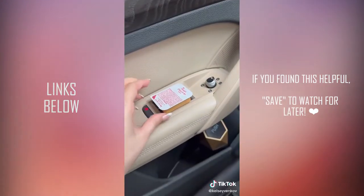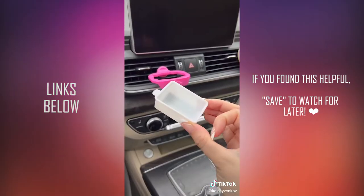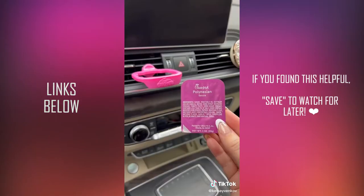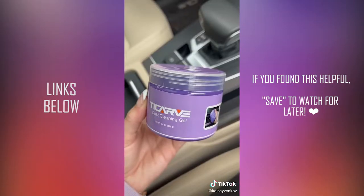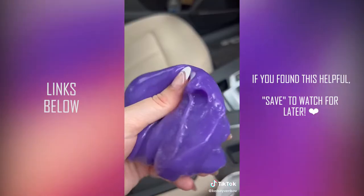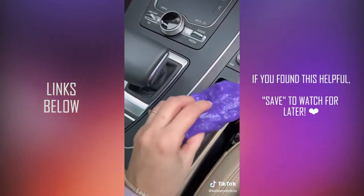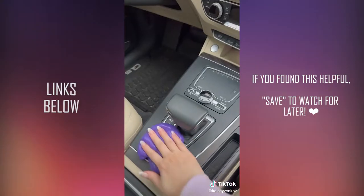This thing has completely solved my problem of not knowing where to put sauces when I get food in my car. It slips right onto your vent and comes with different sizes to fit all different fast food sauce packets. I had to try one of these slimy cleaning gels — I'm not fully convinced on them. They are very satisfying to use and are supposed to pick up lint and debris around your car, but honestly I would just stick to wipes.